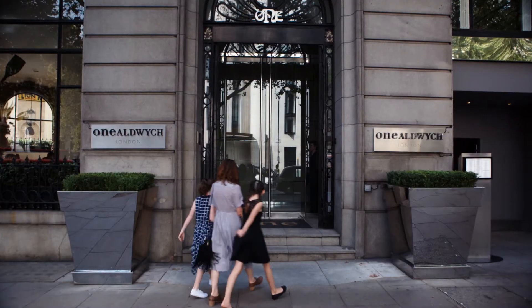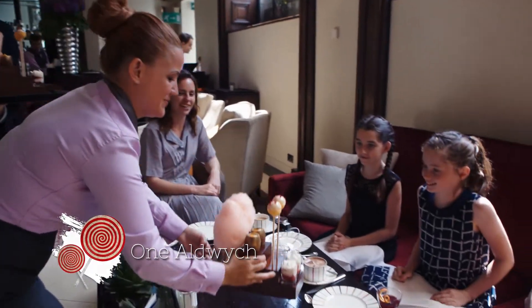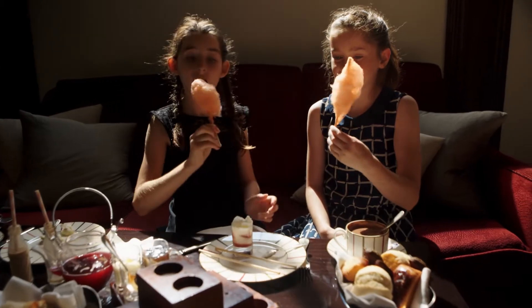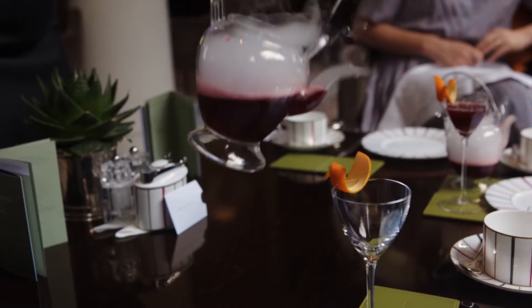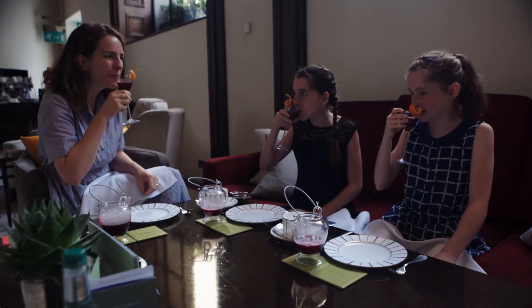A great one to enjoy with children is the Charlie and the Chocolate-themed tea at 1 Aldwych. There are little puffs of candy floss, cheesecake and a golden egg, and a Charlie cocktail on dry ice. Both kids and adults will love it.